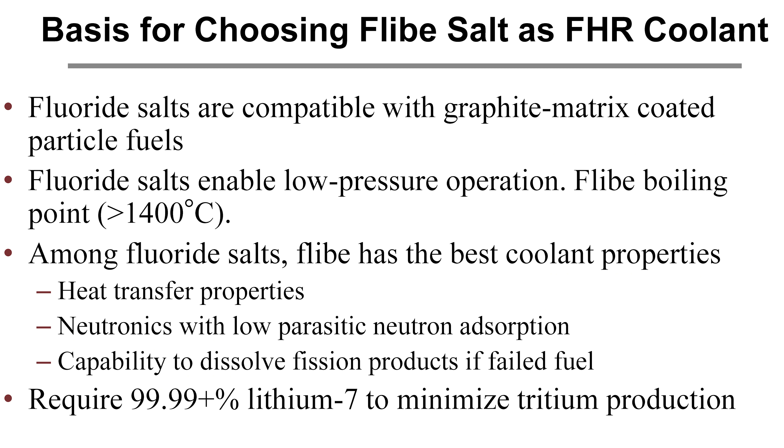The basis for choosing Flibe salt for an FHR coolant: first and most important, fluoride salts are compatible with graphite matrix coated particle fuels — that's a chemical issue. Second, fluoride salts enable low pressure operation; Flibe boils at about 1400°C. Third, among fluoride salts, Flibe has the best coolant properties: heat transfer, neutronics with low parasitic neutron absorption, and the capability to dissolve fission products from failed fuel. They do require high-purity lithium-7 to minimize tritium production — on the fission side everything is done to minimize tritium, while on the fusion side absolutely everything is done to maximize it.